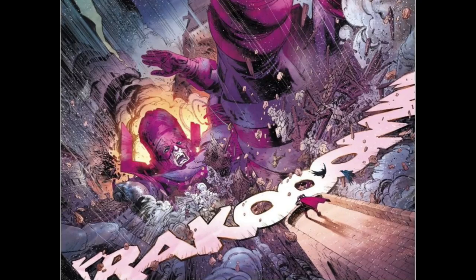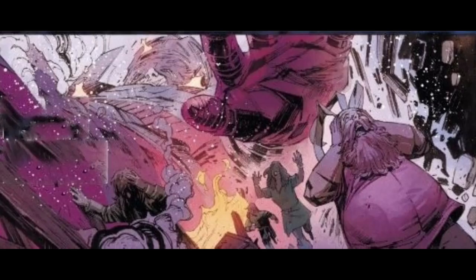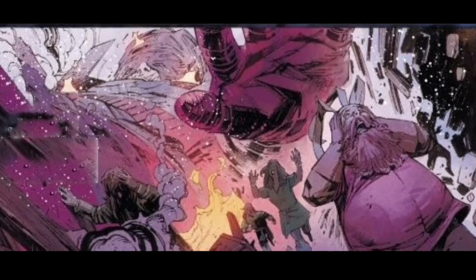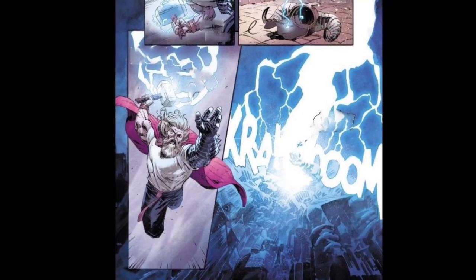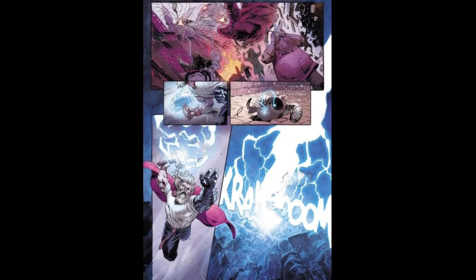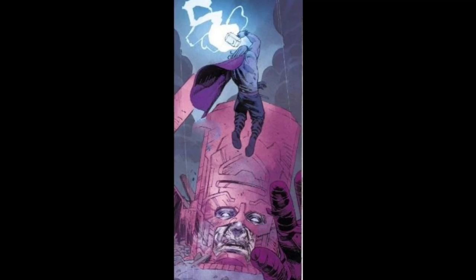Boom — here comes Galactus falling from the cosmos. It is a complete understatement to say this is highly unexpected. Not only is Galactus dropping in on Asgard, but he is literally dropping in. Of course, Thor's going to do what he does best: beat the holy hell out of his foe until they stop moving.